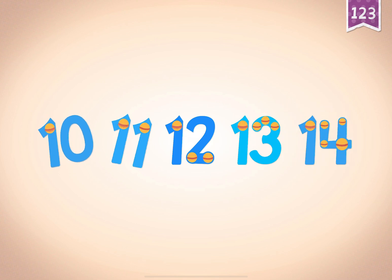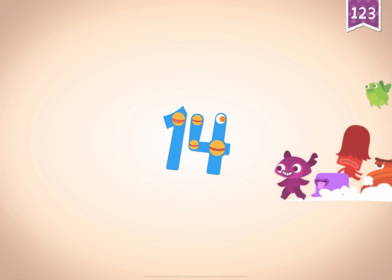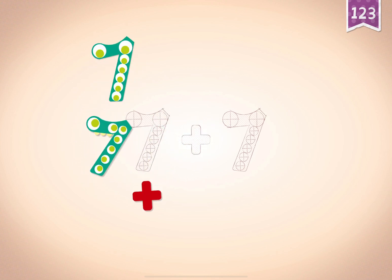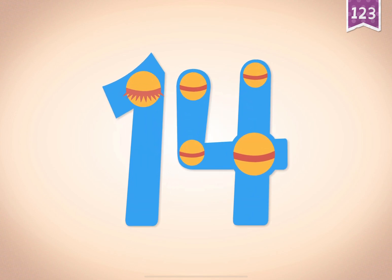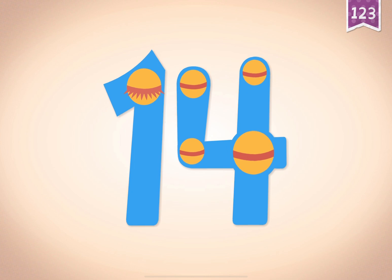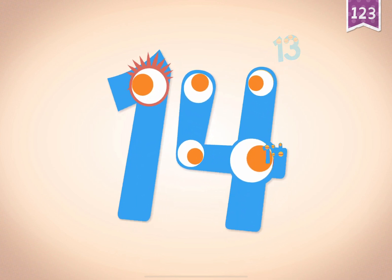10, 11, 12, 13, 14. Seven, seven, seven. Seven plus seven plus seven equals fourteen. Touch the monster's eyes to wake it up. 10, 11, 12, 13, 14.